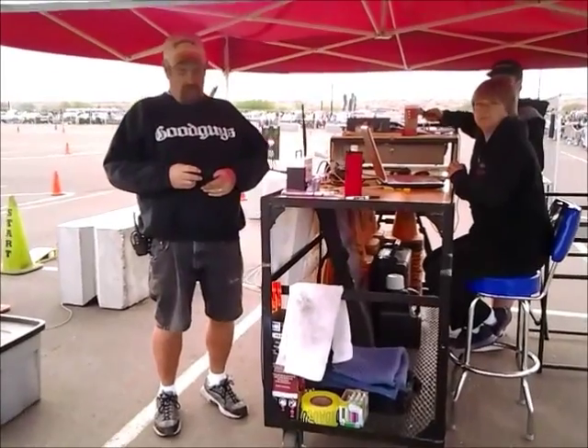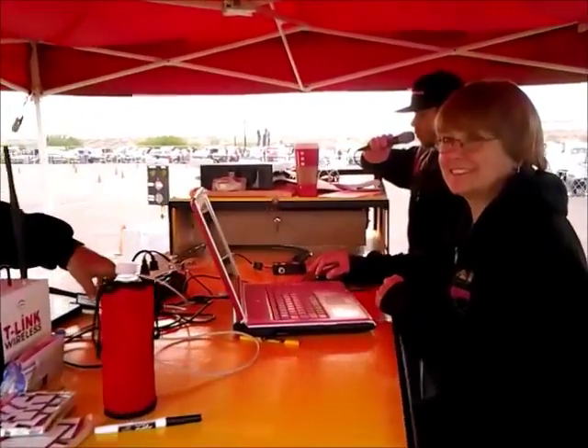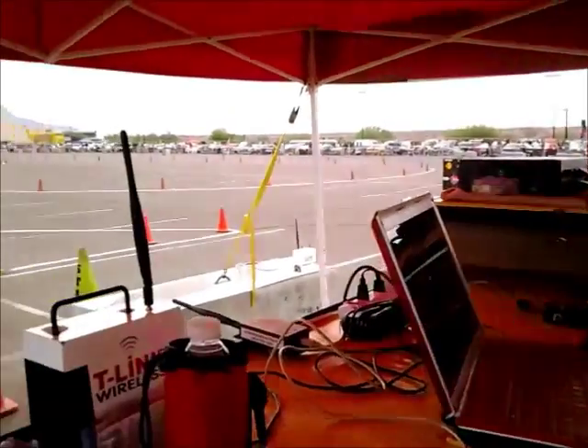This is the control center for the autocross, where they make all the recordings for the runs, and document everything on the computer, and do all the announcing. And there's Trent Summers, who is the head of the autocross here at Good Guys.